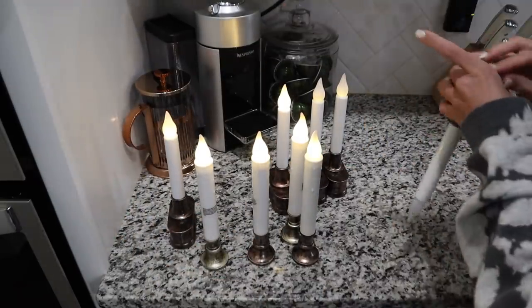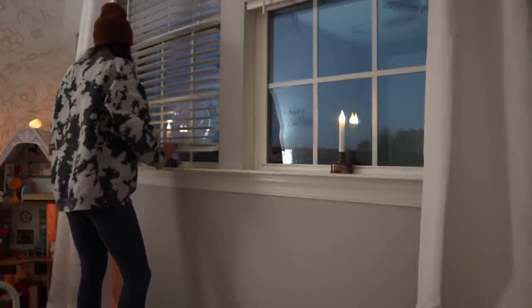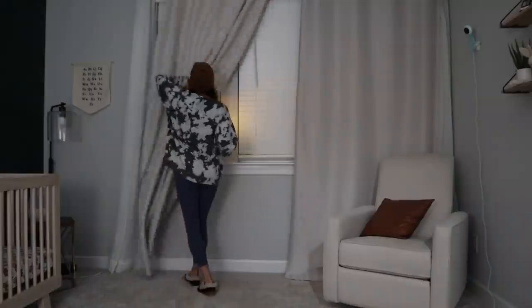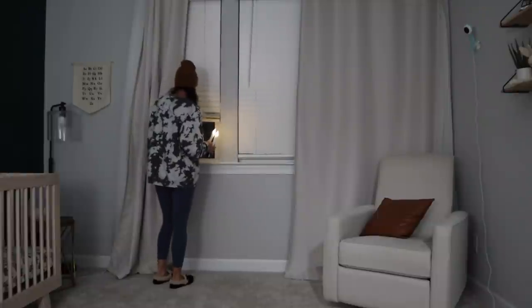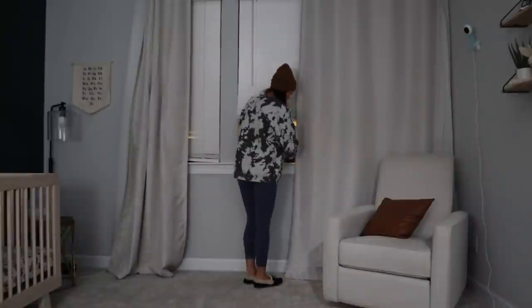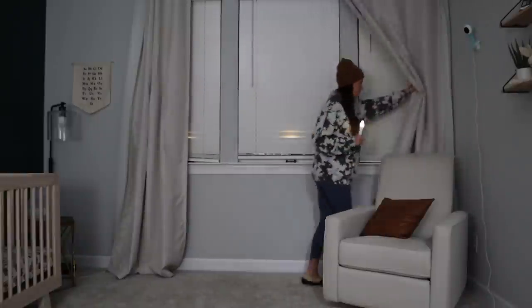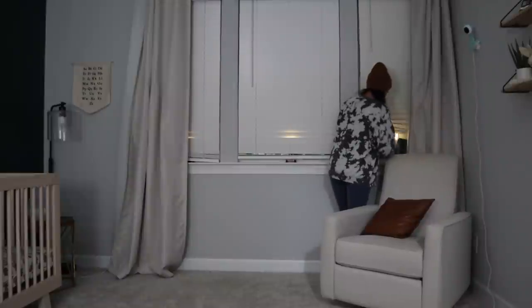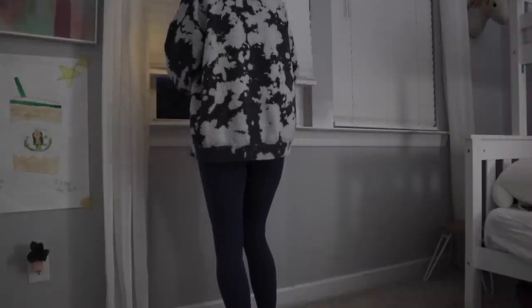One thing I love about these candeliers is that you can set them on a timer. They're battery powered, and what I do is around 6 PM I turn the timer on. It eventually goes off in the middle of the night, and then come 6 o'clock the next night they'll turn back on by themselves. So you just leave them in the window on their timer — you don't have to worry about them at all.